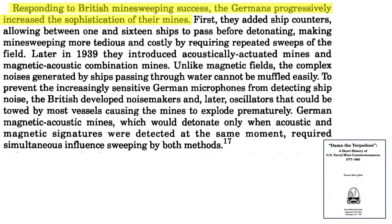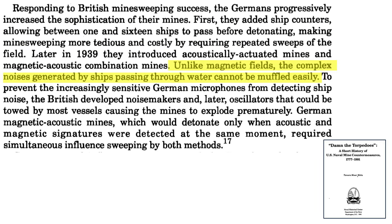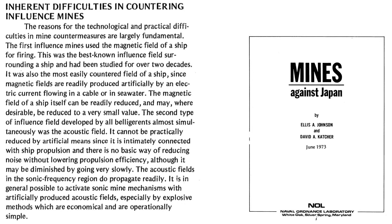The Germans responded to British magnetic countermeasures by adding anti-sweeping features and more complex triggers, as discussed on this page from a 1991 Naval History Center document on mine warfare. They added ship counters, which let up to 16 ships pass safely over the mine, and then the mine would trigger. This feature was designed to trick minesweepers into declaring a waterway zone safe. A ship's acoustic signature is difficult to reduce or muffle. The British developed underwater noisemakers attached to the sweepers, which would detonate the mines at a safe distance. This page discusses acoustic mine countermeasure challenges. Acoustic mines were developed by all World War II belligerents at around the same time.